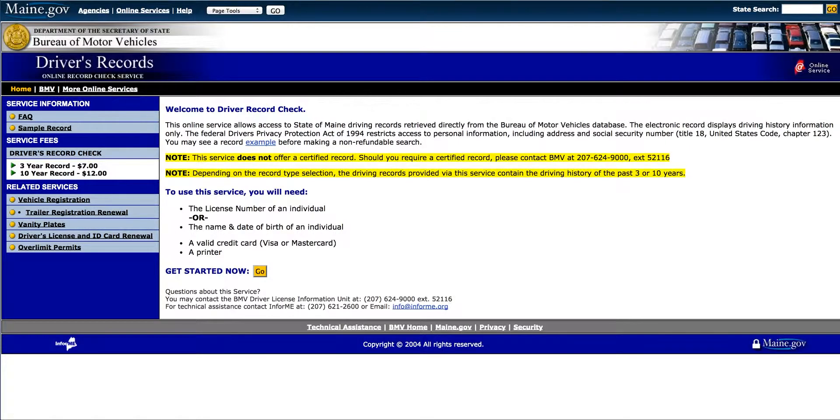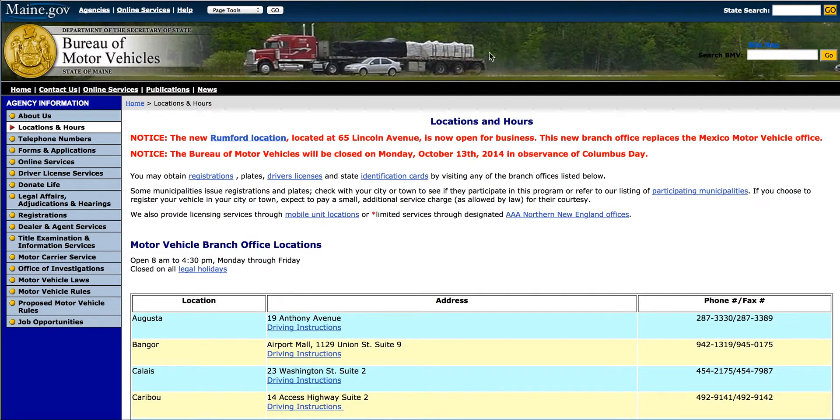Now, if you do need an official copy, the state of Maine doesn't charge that much. It's right over here — $7 for a three-year record, and for a ten-year record it is $12. So if you just feel more comfortable going through the Maine Bureau of Motor Vehicles website, you can just go through this site here, which I've also linked to. It's super simple, you just need a credit card to get started. Make sure you print out your record because every time you get your record you've got to pay for it, so print it out and then you can just have it off the computer as well.